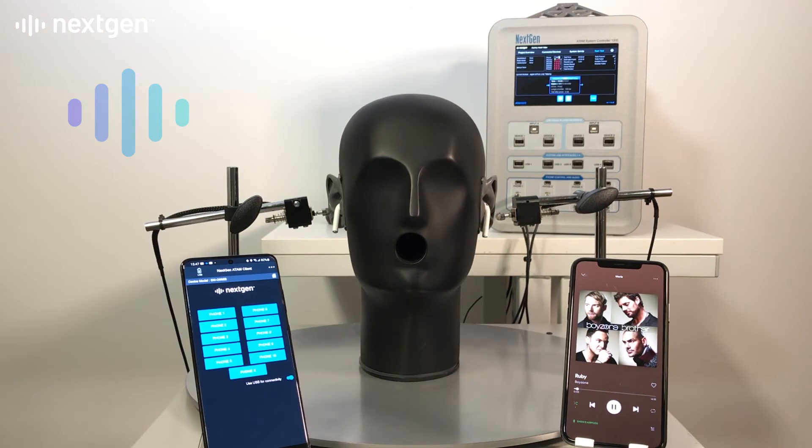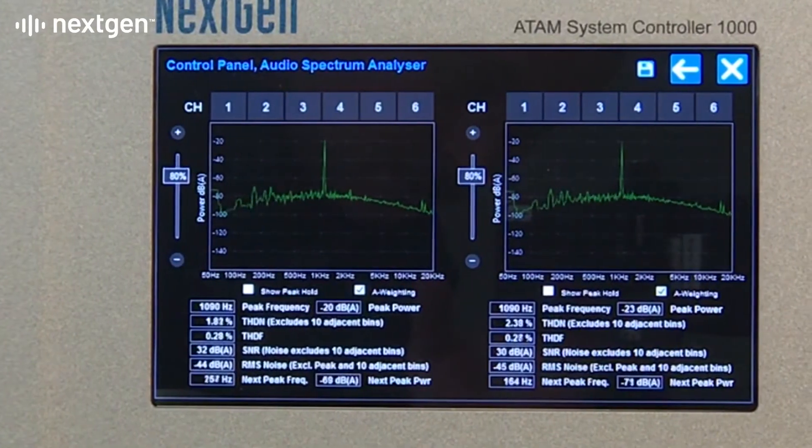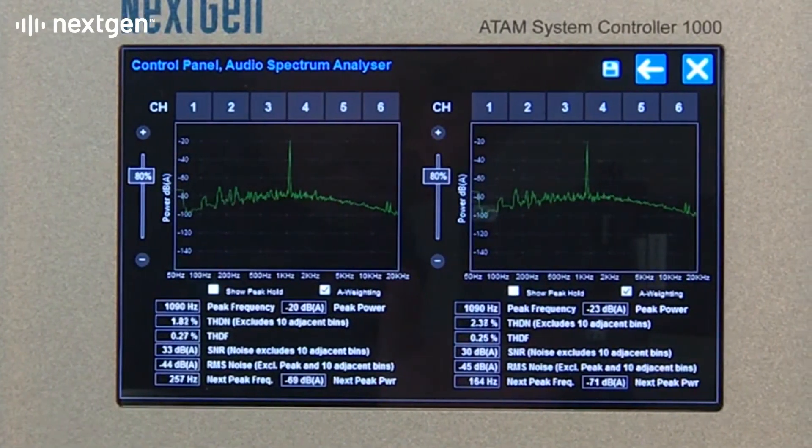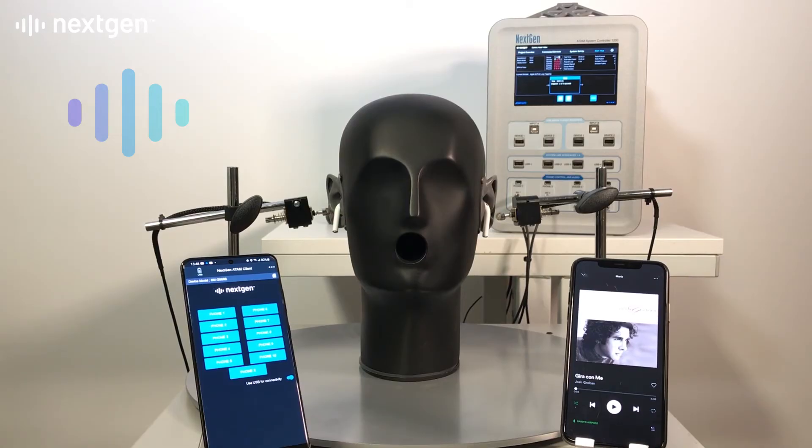Robust end-to-end testing of all earbud functions including physical control, audio performance and connection stability means new firmware is rapidly regression tested so that updates are guaranteed to enhance functionality and increase compatibility.